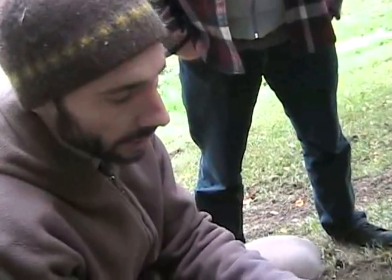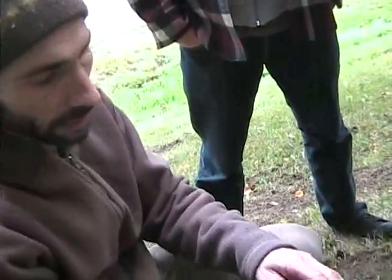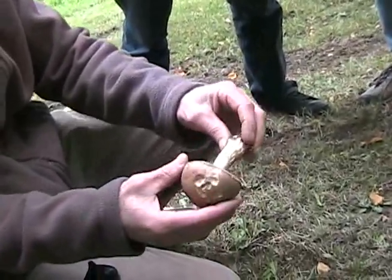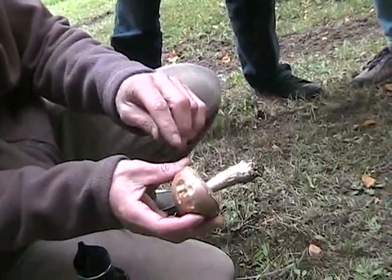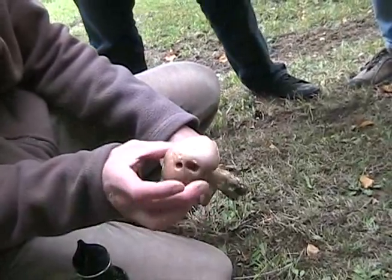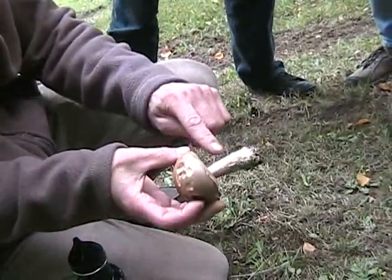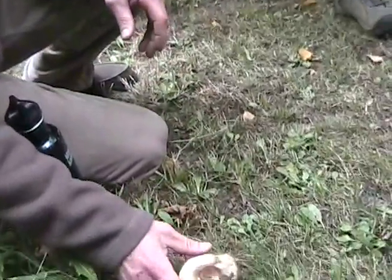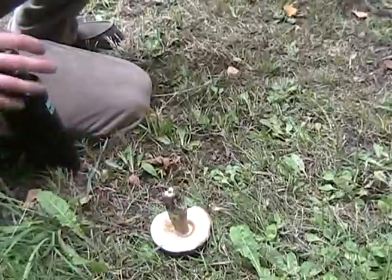One of the ones I sell is called a red cap — it's the same kind except it's got a bright red top rather than brown, but they're all very closely related. This one would be closer to the Birch Bolete, but the Scabers have these little fibers on the stalk, and when you cut it open it doesn't stay perfectly white like a King Bolete or a Porcini.